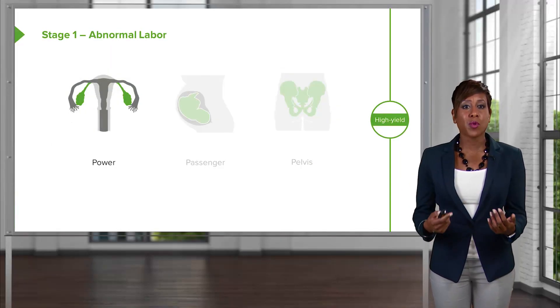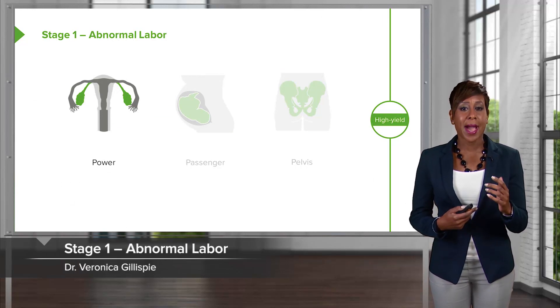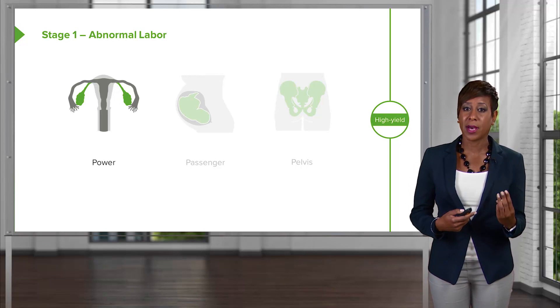When we have an abnormal first stage of labor, what causes that? Well, we think of the three Ps: power, passenger, and pelvis.